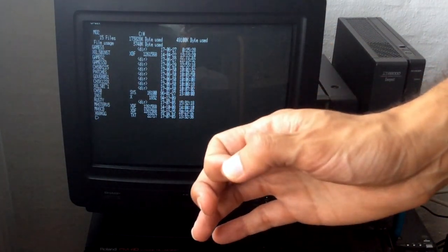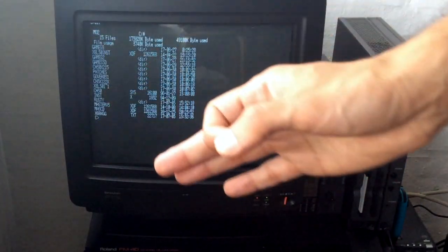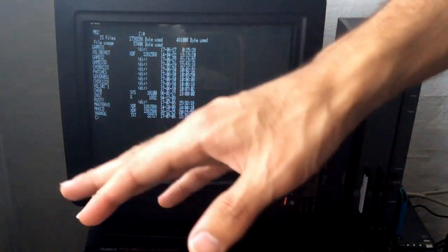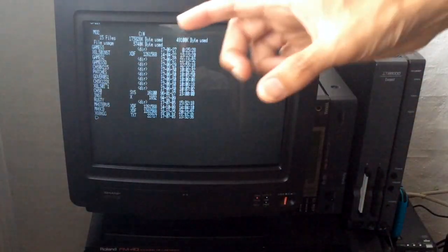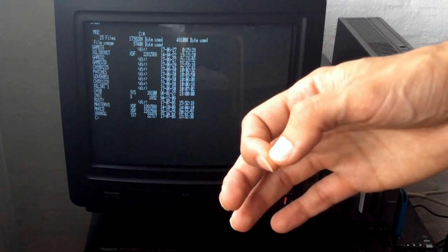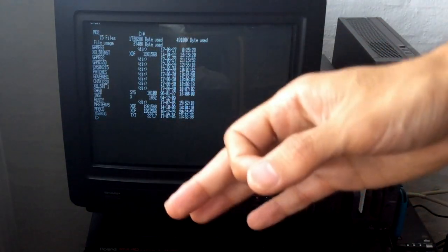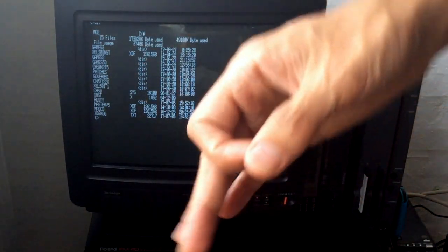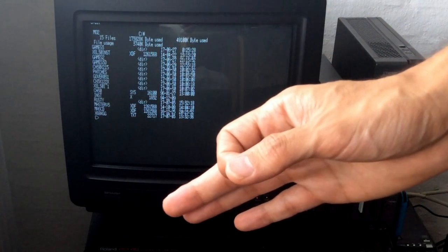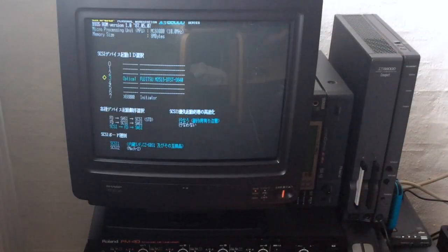Another approach I haven't tested but should work in theory: mount a virtual MO disk image in an emulator, copy all the files you want to it, then write that image file to the physical MO disk using disk image software — the same software used to write hard disk images to compact flash SCSI adapters. Another fun thing you can do with MO drives is install a driver into the SRAM of your X68000.